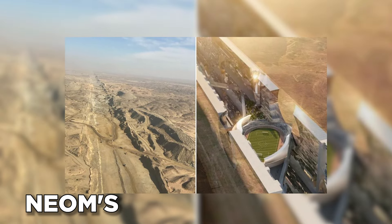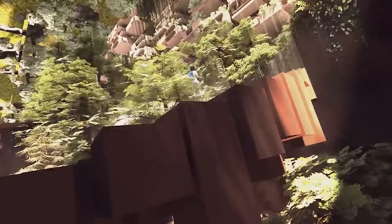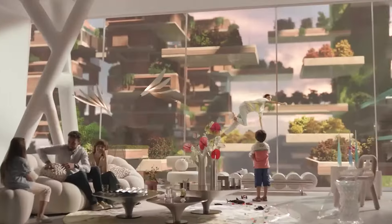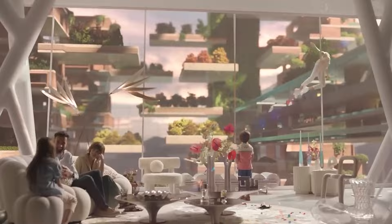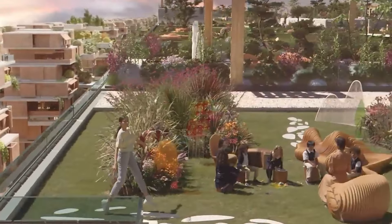The Line might be the headliner, but Neom is so much more than just a single megacity project. It's a sprawling vision for a future built on sustainability and innovation, with several other exciting developments happening concurrently. Let's take a quick pit stop and explore some of Neom's other gems.